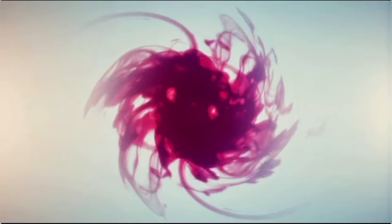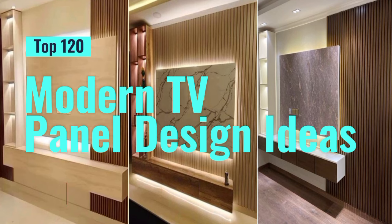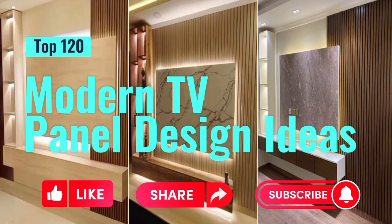Hi friends! Welcome to our channel Akaldea Homes. This channel is all about the latest interior design and ideas. So like this video, share and subscribe to my channel. Thanks for your support.